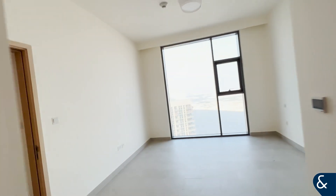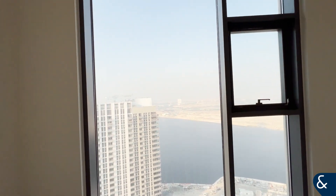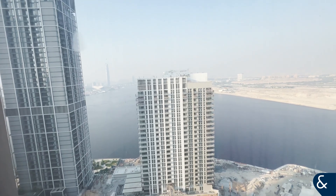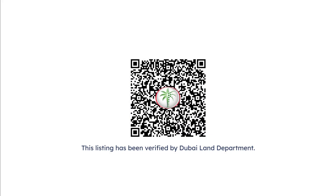Please contact me as soon as possible as this goes very fast. Come and schedule a viewing with me to enjoy this wonderful place. Bye bye!